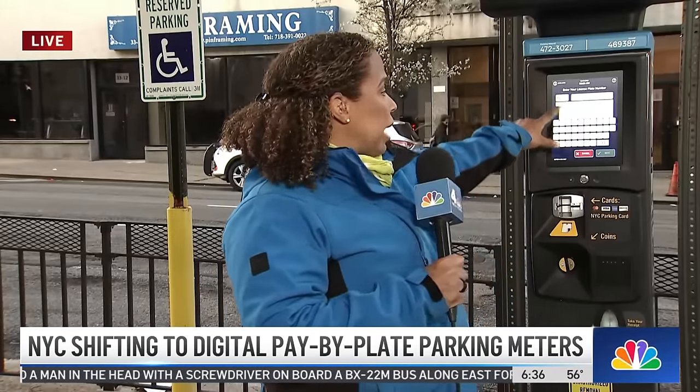So remember what I said — I spoke with him off camera. Once you touch this, you have to enter the actual state where your license plate is. That is key to making sure you don't get a ticket. Another thing about this new system: it has multiple language options, which in New York City is crucial.